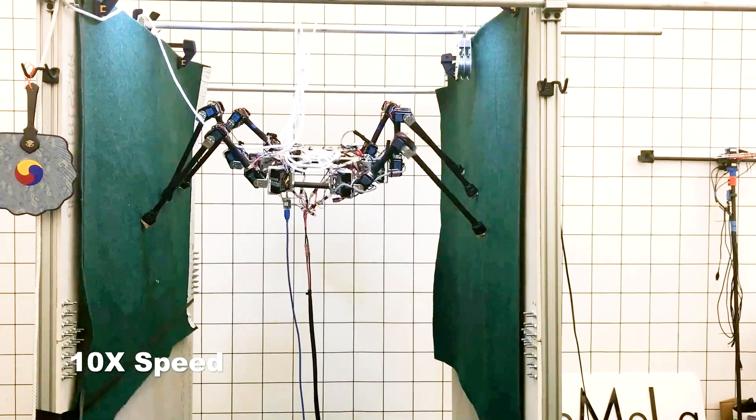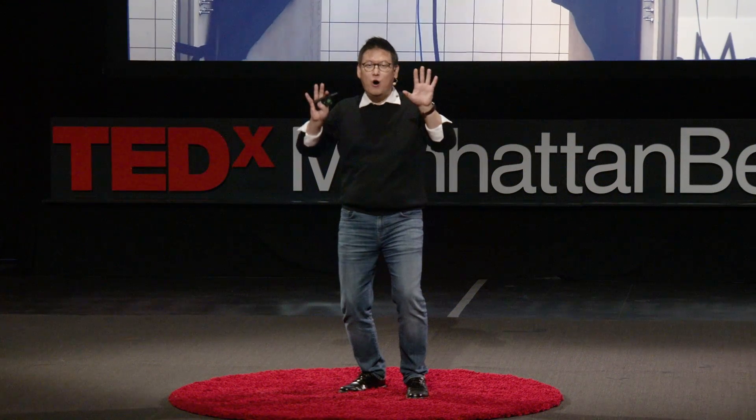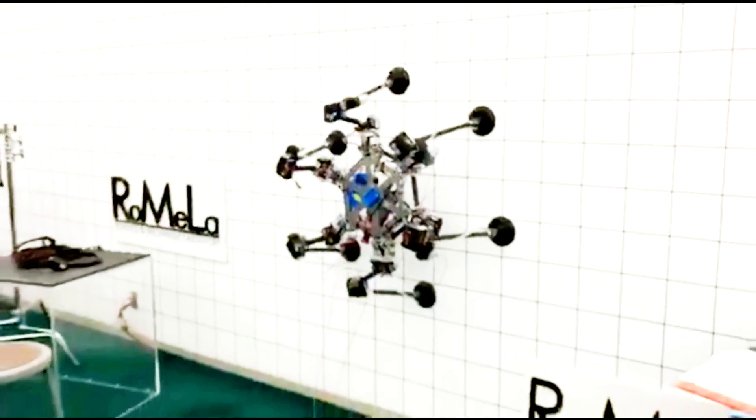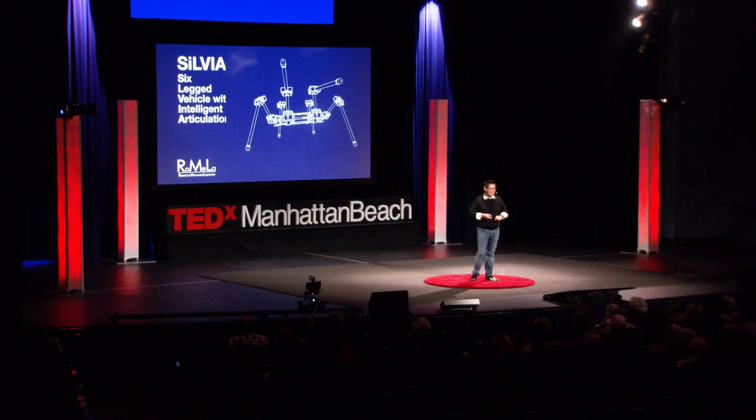Sylvia has some other tricks too. If you put suction cups on the feet, it can stick to the wall and climb. And if you give it an arm, it can do some fun stuff on the blackboard too. This is Sylvia.